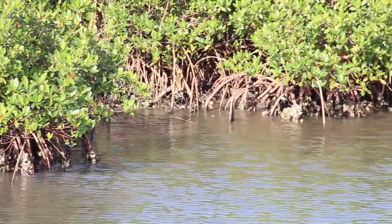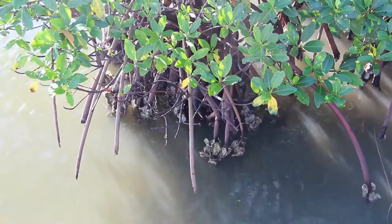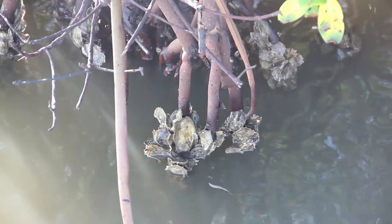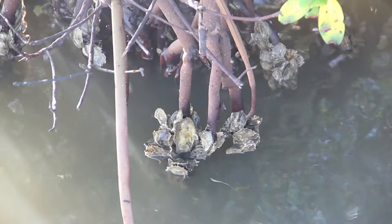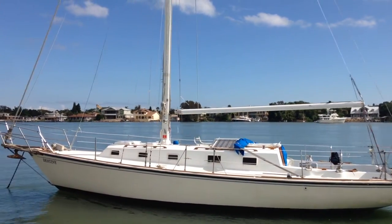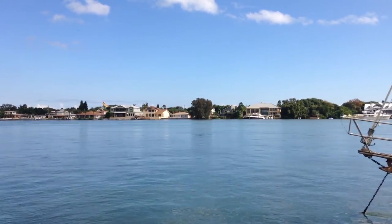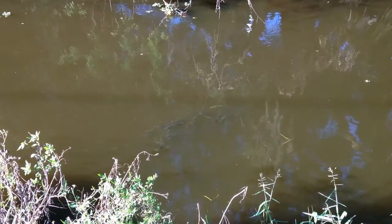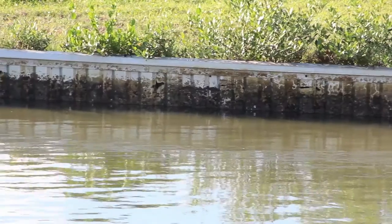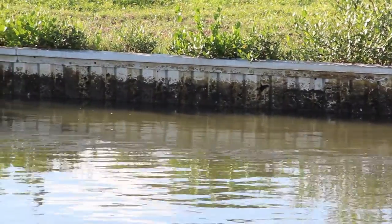Mangrove habitats are vital to the estuary system because they provide a wide variety of benefits essential to fish habitat, bird rookeries, plus wind breaks, wave breaks, and shoreline stability. As a result of coastal development, dredging, and hurricanes, an extraordinary amount of this mangrove habitat has been destroyed. This results in the reduction of nursery habitat for juvenile fish, including commercially important species, and also results in excessive erosion.